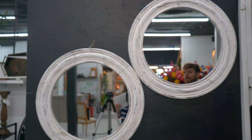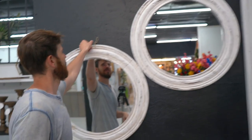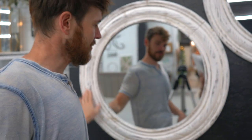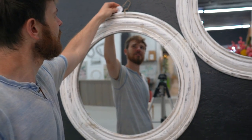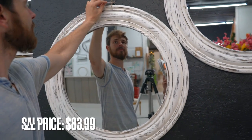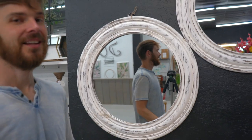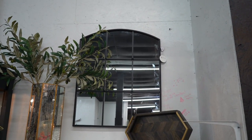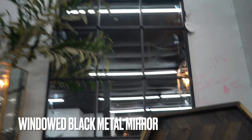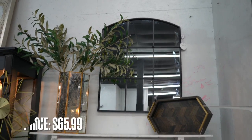These are the round wooden mirrors in white with a kind of distressed white finish. The white wood round mirror is regularly $130.99, on sale for $83.99, and of course free shipping on that. We also have this mirror here — regularly $109.99. Doing the math at 40% off, it comes to $65.99, and free shipping.